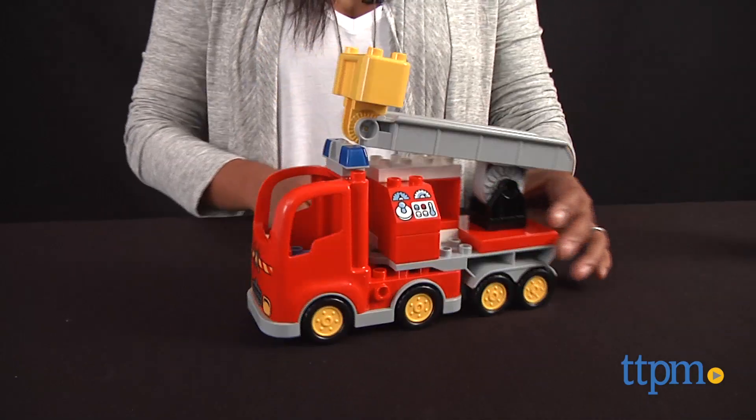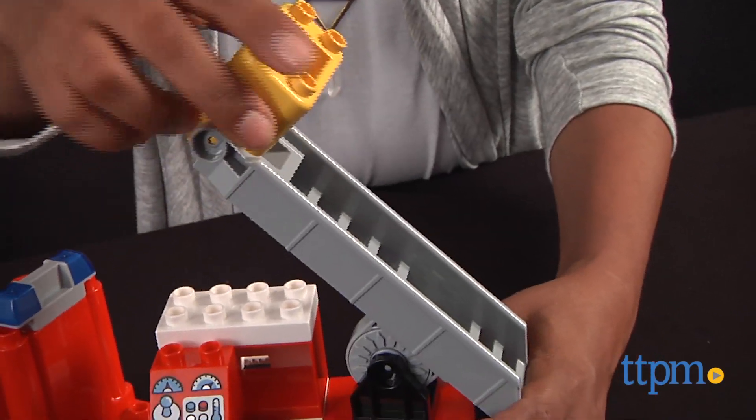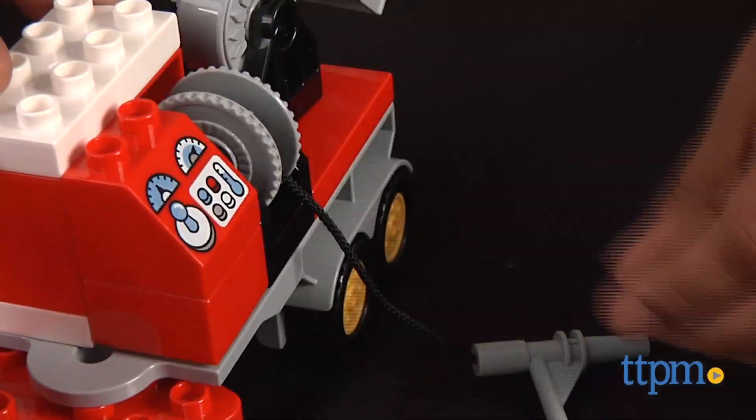Here we have the LEGO Duplo Fire Truck. This is a 26-piece building toy that builds one red fire truck complete with swivel ladder, chassis, and an eager fireman. This set is easy to assemble while also adding extended play value when built.